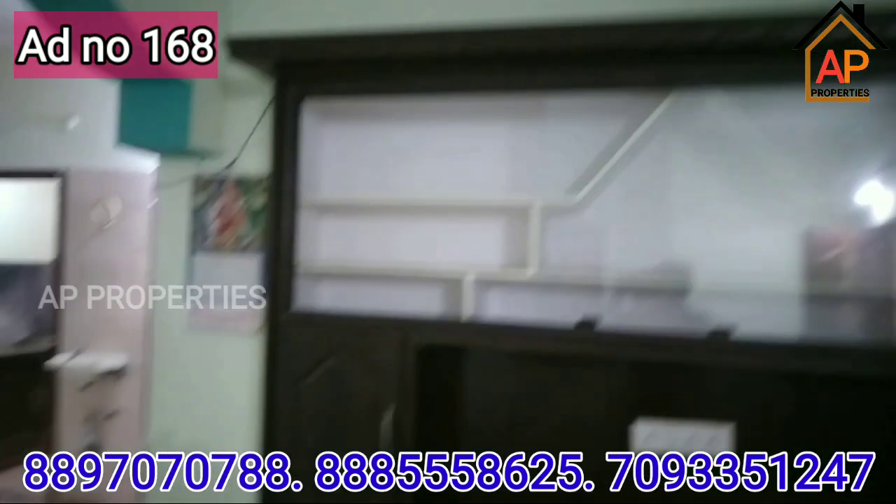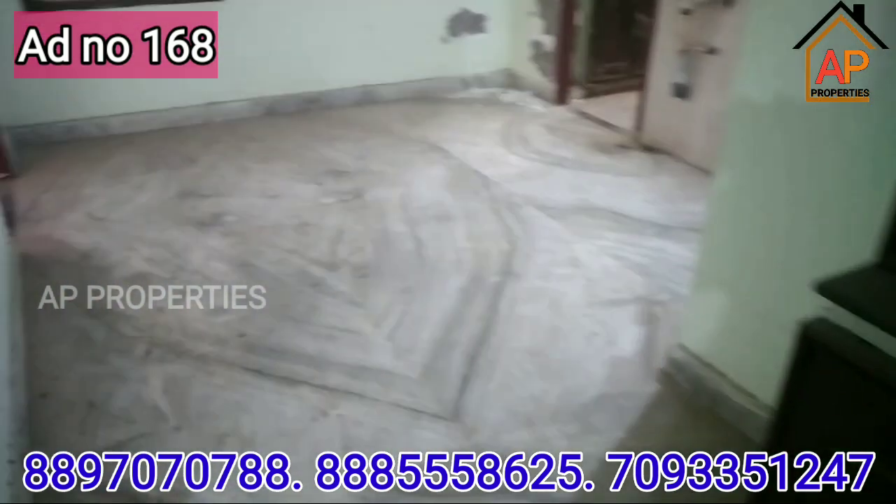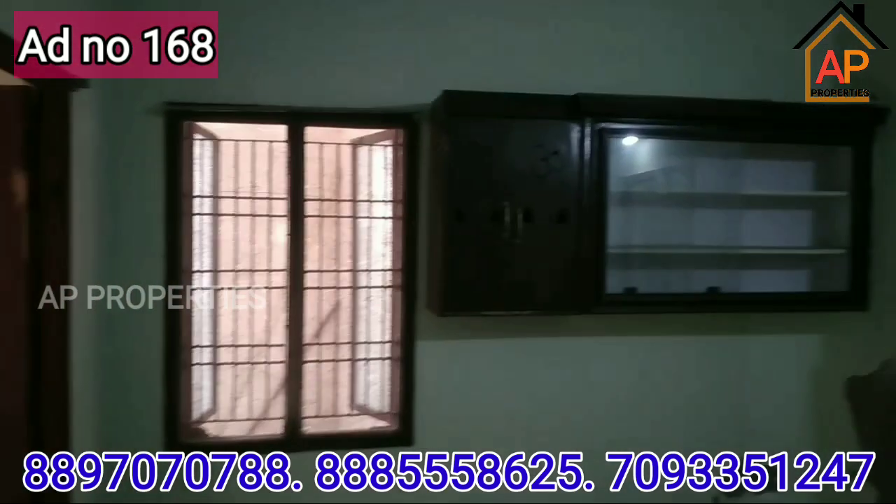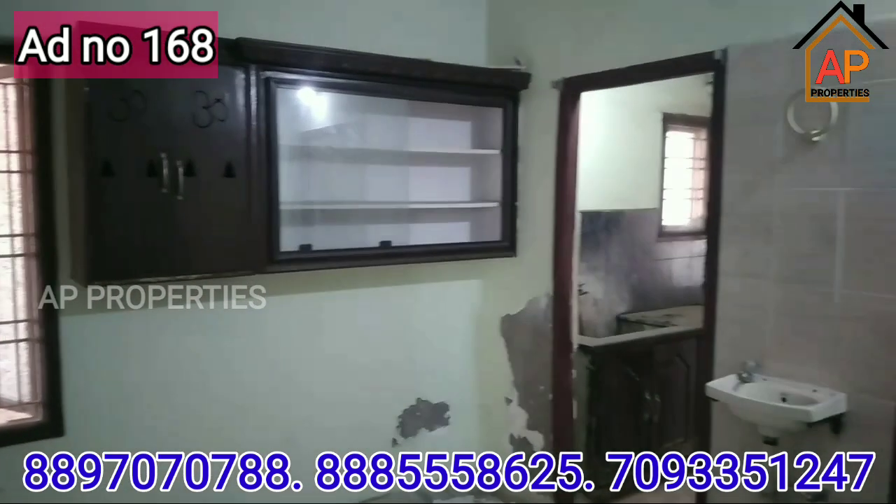The highway is just a walkable distance. The apartment is the same. The ventilation is also on the balcony.